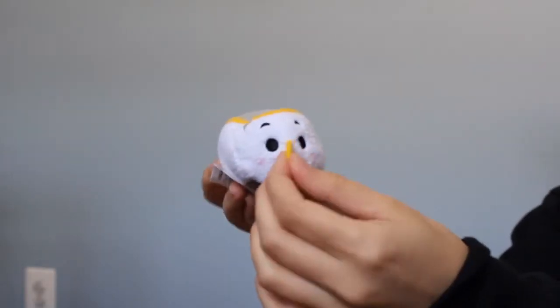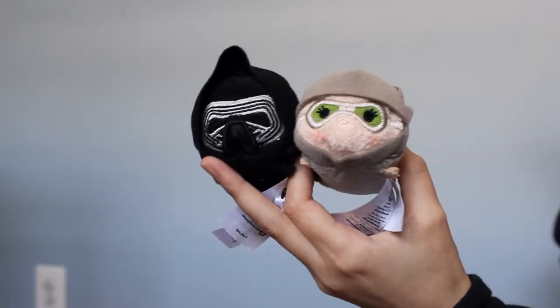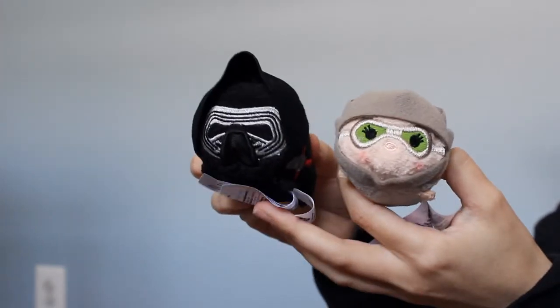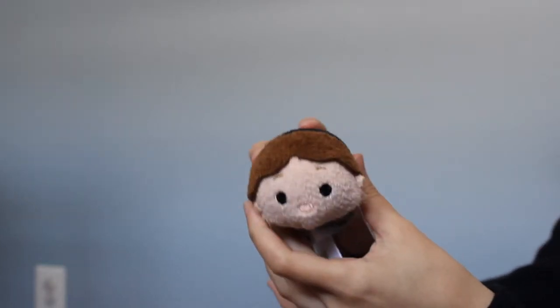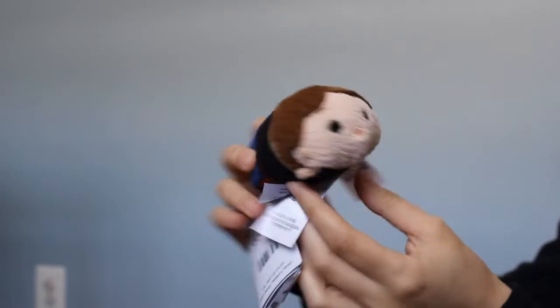I do have Chip. I have Kylo Ren and Rey because I love both of them together. Those are really the only ones from Star Wars that I have. Mina does have a Star Wars one — Han Solo. He doesn't really look like Han though. I mean, he's wearing his clothes. He just looks like a regular guy, but it's Han. He looks cute.